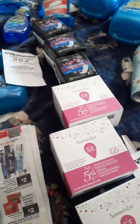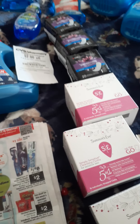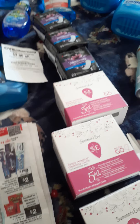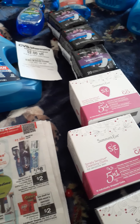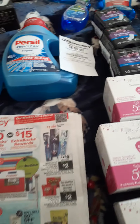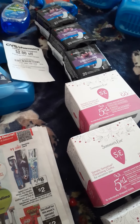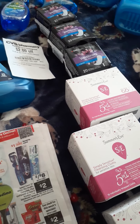I did a few deals. Mind you, I used all digitals and my CRTs that I had. I didn't use the paper coupons because I didn't pick up the Sunday paper this week, and I did receive the weekly inserts in the mail but forgot them at home. I apologize for that, but I did a few deals.